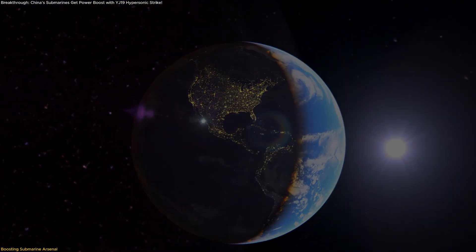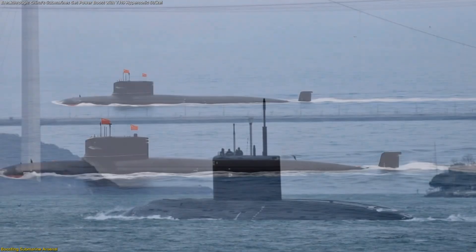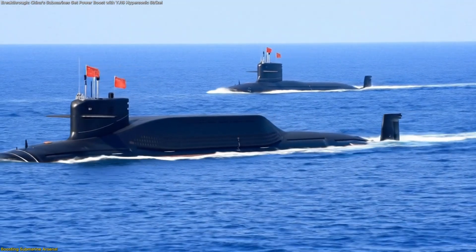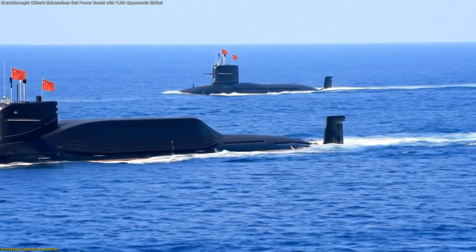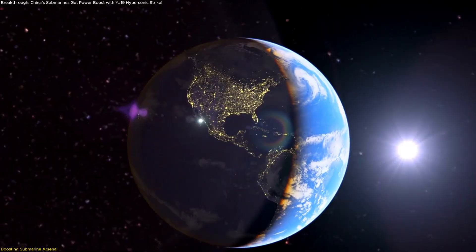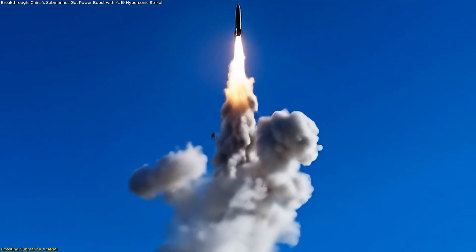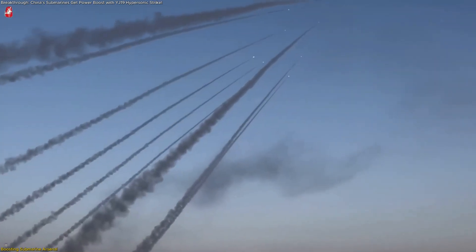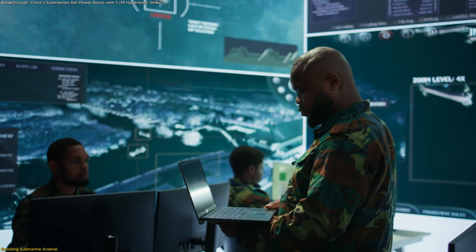The potential numbers tell the story. If all six nuclear-powered and 33 diesel-electric boats are equipped, that's nearly 40 submarines suddenly carrying hypersonic anti-ship weapons. The leap in strike density is substantial. One missile doesn't make the difference, but dozens deployed across the fleet create a layered challenge for any opponent planning to defend against submarine threats.